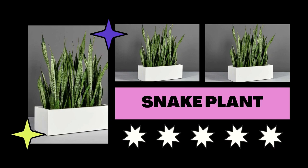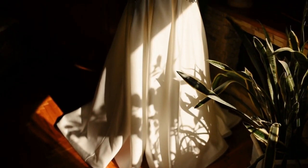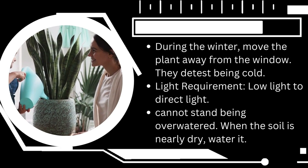The snake plant doesn't really care if sunlight is direct or indirect. It does well in low light conditions as well as direct sunshine, making it one of the most popular indoor plants for your north-facing window.